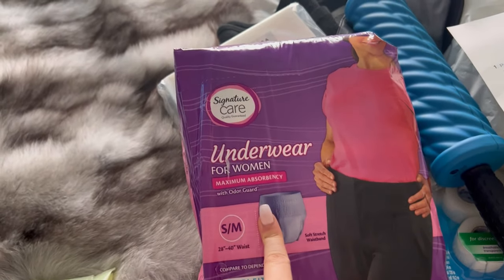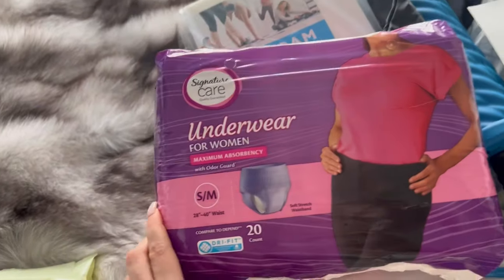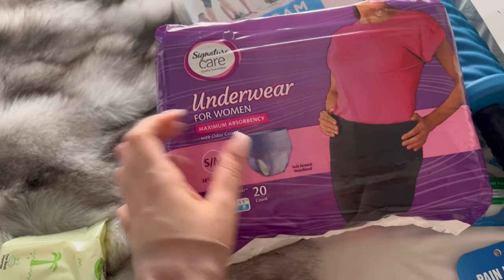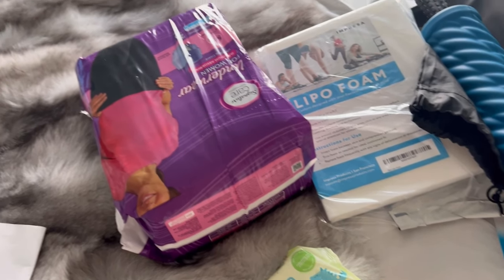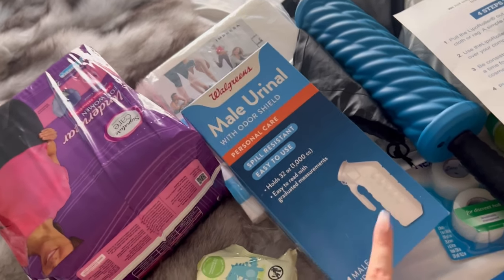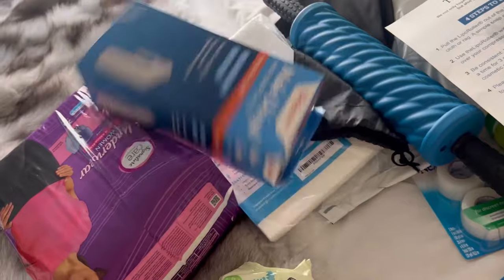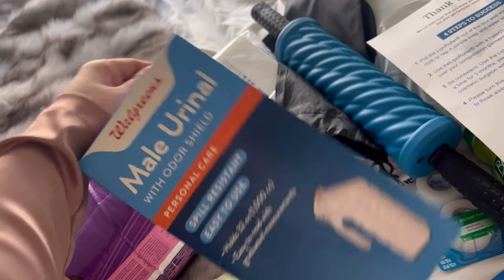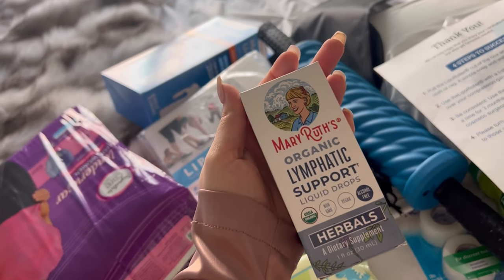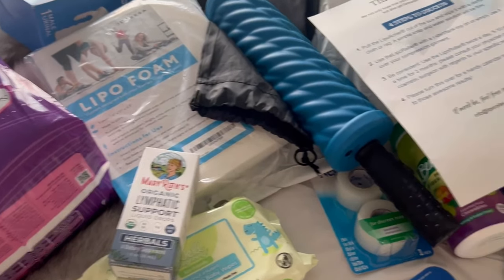I also purchased diapers just in case, because I really didn't know what to expect or if I'd be able to move at all. They suggest you walk every hour for at least 10 minutes. I also have a male urinal — I bought it at Walgreens thinking it was unisex, and realized later I was wrong, so you can buy the unisex urinal if you want. This is really important: Marin Roots Organic Lymphatic Support drops — you put them in your water. They tell you to drink a lot of water, coconut water, and pineapple juice.